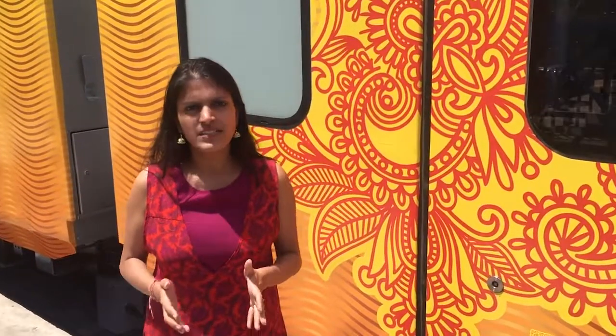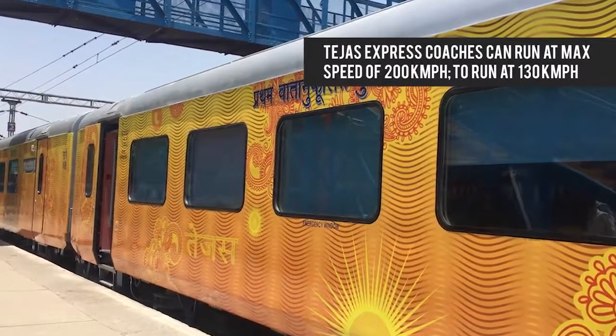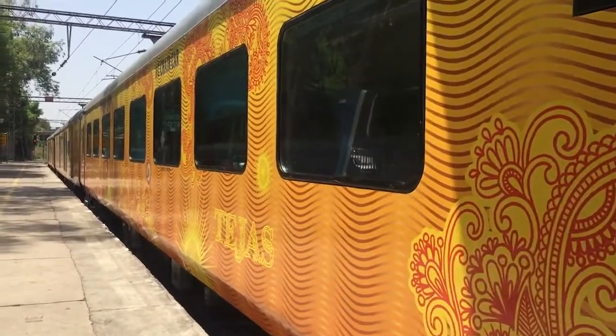Each coach of the new Tejas Express costs approximately ₹3.25 crore to Indian Railways. The new train has been designed to travel at speeds up to 200 km/h, but given current track conditions, the Tejas Express will run at 130 km/h. New types of couplers have been installed, meaning your journey will be jerk-free even at higher speeds. Indian Railways has identified Mumbai–Goa, Delhi–Chandigarh, and Delhi–Lucknow as the three routes. Passengers will pay higher fares compared to Shatabdi, but this train will definitely redefine rail travel in India.